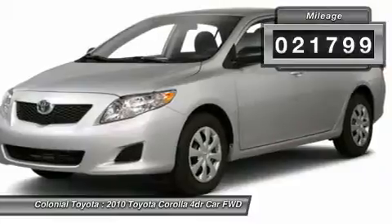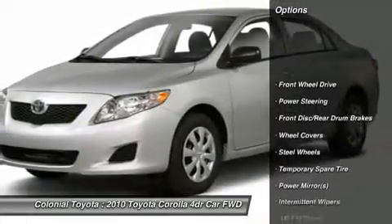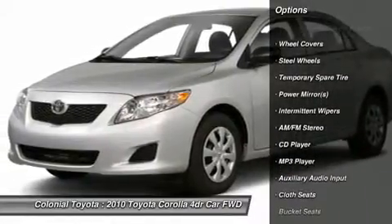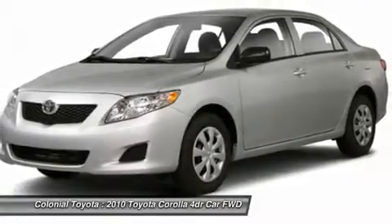Here are some of this vehicle's great options: stability control, anti-lock braking system, traction control, air conditioning, power steering, adjustable steering wheel, AM-FM stereo radio, rear defrost, and FWD.